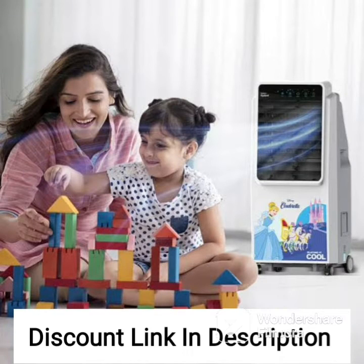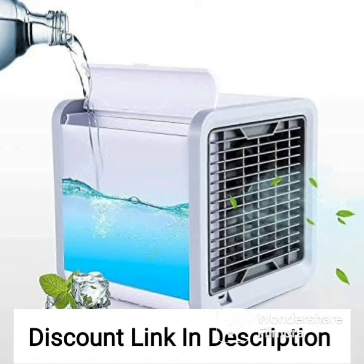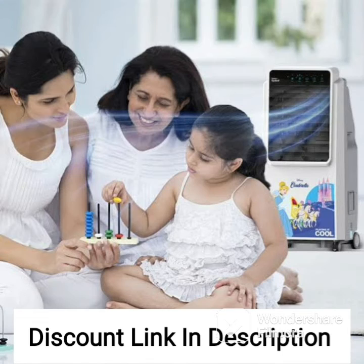The Hikul 45T has a compact and lightweight design, making it easy to move around and place in different rooms. It also comes with a user-friendly control panel that allows for easy temperature adjustment and other settings. Additionally, it has a built-in timer that can be programmed to automatically turn off the cooler after a set amount of time, which is a great feature for energy conservation.